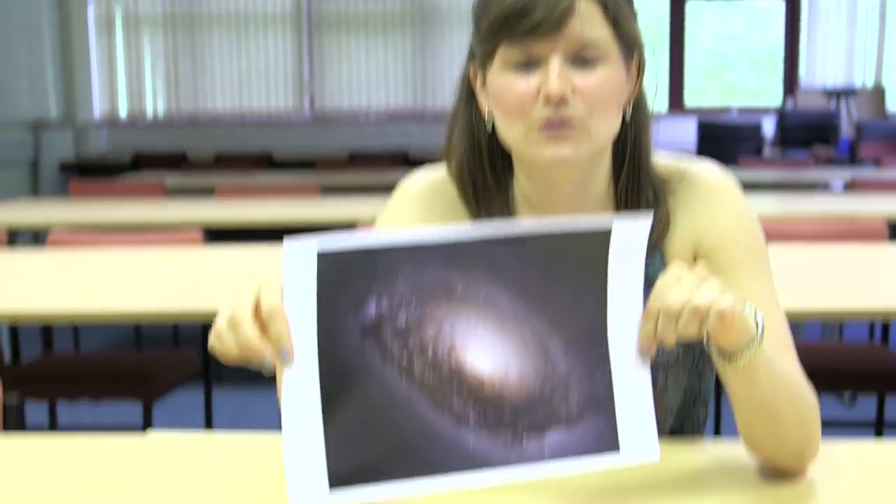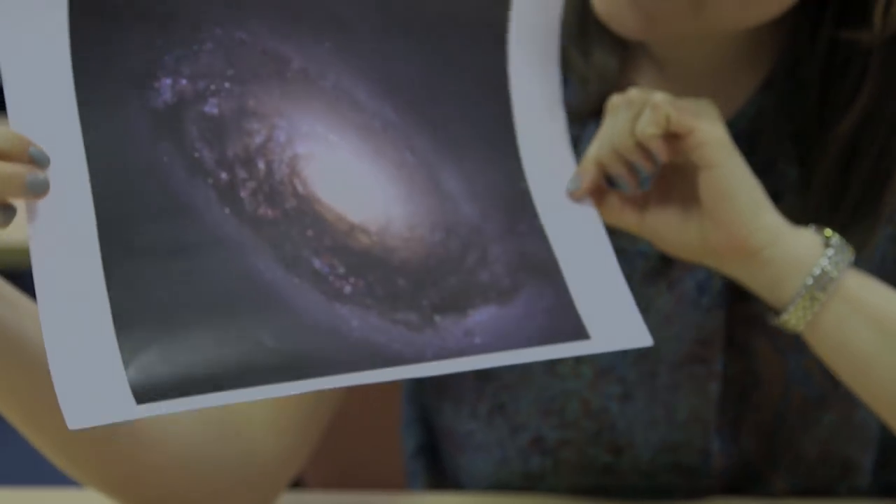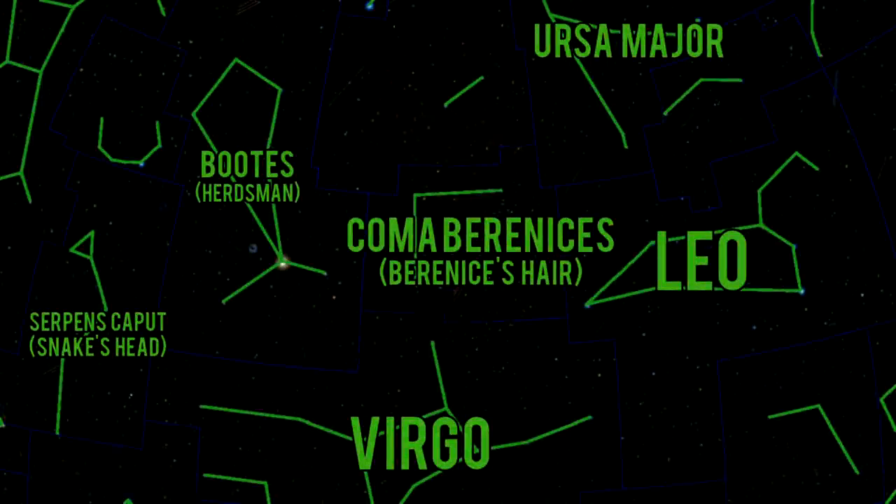We're talking about M64, or NGC 4826, which is the Black Eye Galaxy, or the Evil Eye Galaxy. It's a spiral. If you want to see it in the sky, it's sort of halfway between Boötes and Leo.